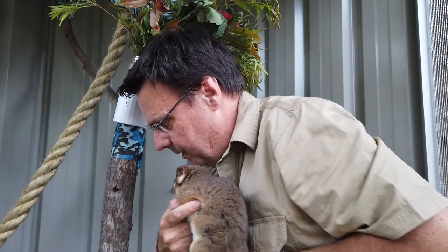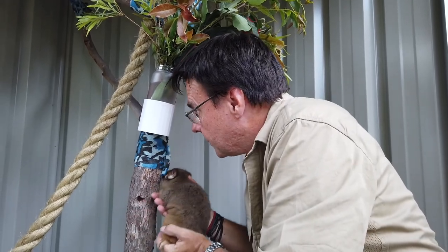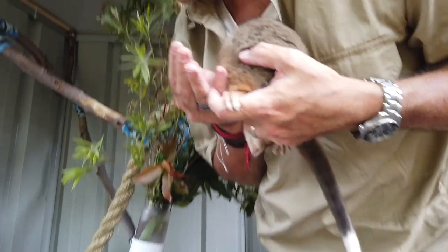Okay, so this is our possum. We don't know who she is — she'll be one of the three girls. I'm going to put her up in a tree. Here you go. Here, put her in a tree.